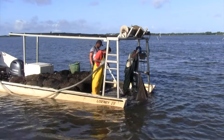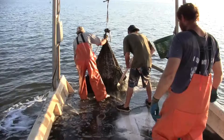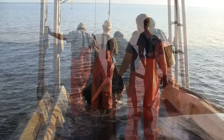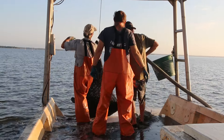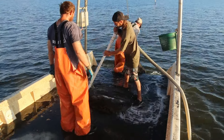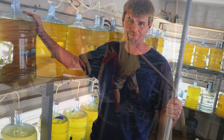Cedar Key has some of the fastest growing clams in the country, taking less than two years. Three areas of the U.S. take a majority of Southern Cross clams. Out West, clams are flown to Las Vegas and Sacramento three times a week from the Orlando airport. A truck runs to New York twice a week, and trucks also run to the Miami area and Southern Florida.